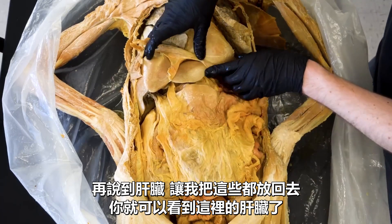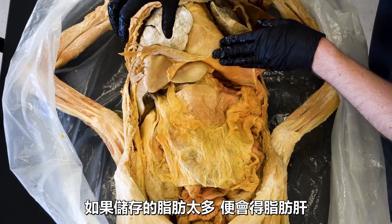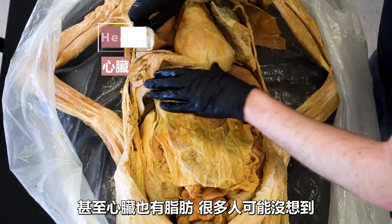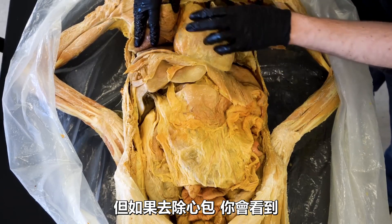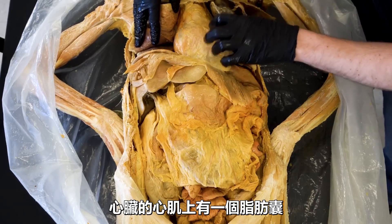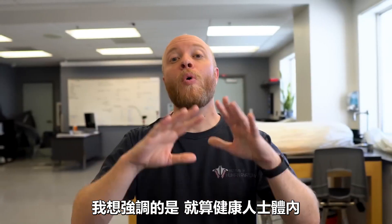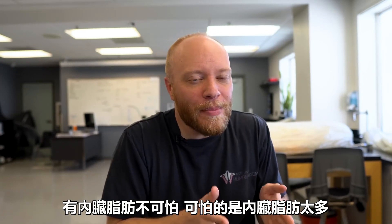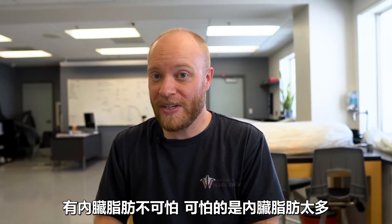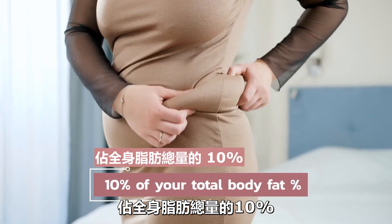The liver stores fat as well as glucose in the form of glycogen — too much fat and you get fatty liver disease. Even the heart has visceral fat: it's surrounded by a connective tissue called the pericardium, and beneath that is a fat capsule on top of the myocardium, providing fatty acids the heart can pull from so it can constantly beat. The point is that even healthy individuals have plenty of visceral fat. The problem isn't having it — the problem is having too much of it. Research suggests that visceral fat accounts for about 10% of your total body fat percentage. So if a bioelectrical impedance scale tells you that you have 20% body fat, approximately 2% of that would be visceral fat.